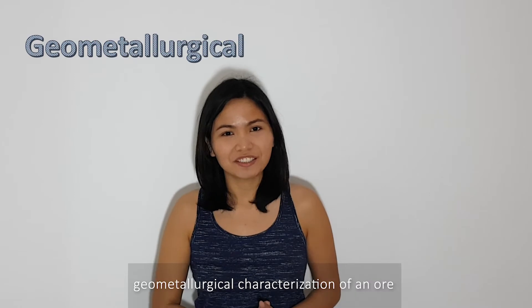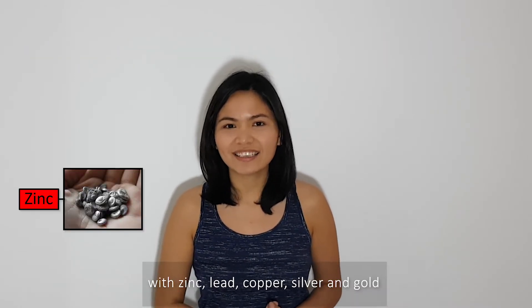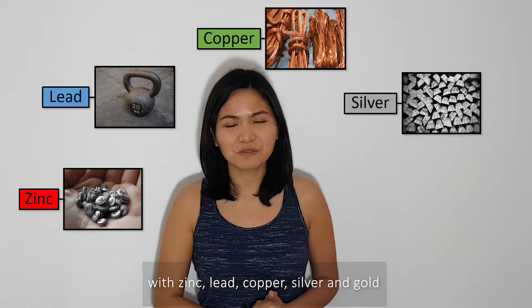where they will be refined into pure metals that can be used to manufacture our daily devices. My PhD project is about geometallurgical characterization of an ore with zinc, lead, copper, silver, and gold.